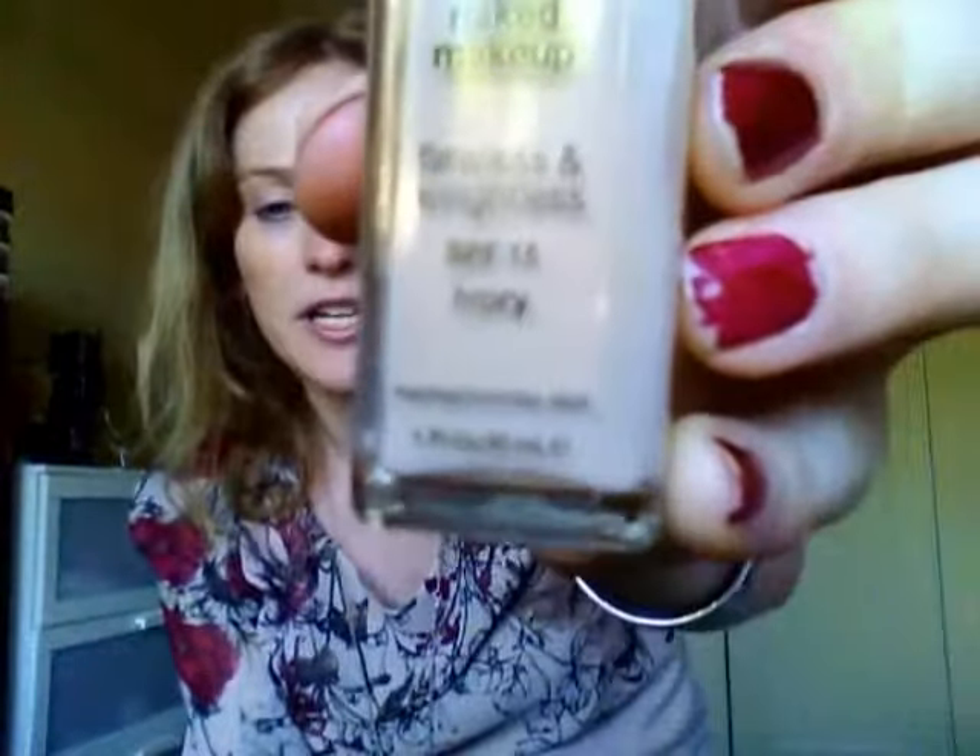Almay Nearly Naked Makeup, seamless, flawless and weightless, SPF 15 in Ivory — this is in 120 Ivory, for normal to combo skin. I got this a while ago off a website, Glossy I think, was .com.au.